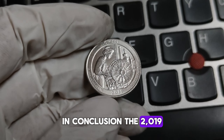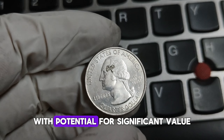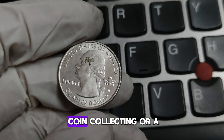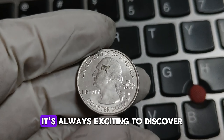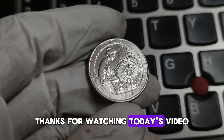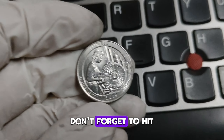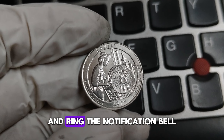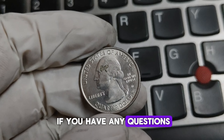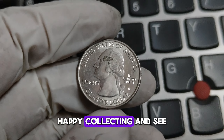In conclusion, the 2019-D Lowell Washington Quarter is a beautiful piece of numismatic history with potential for significant value, especially for keen-eyed collectors. Whether you're new to coin collecting or a seasoned pro, it's always exciting to discover and learn about these little pieces of art. Thanks for watching! If you enjoyed this content, hit the like button, subscribe to our channel, and ring the notification bell. Leave a comment below if you have any questions or if you've found a valuable coin. Happy collecting, and see you next time!